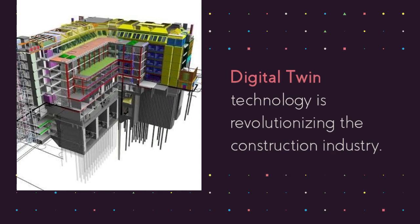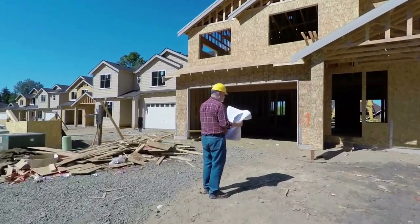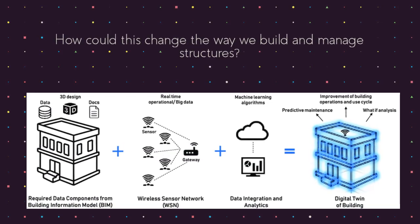Digital twin technology is revolutionizing the construction industry. Imagine having a virtual replica of a building that updates in real-time. How could this change the way we build and manage structures?